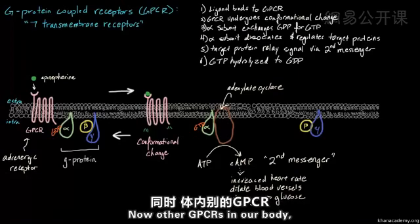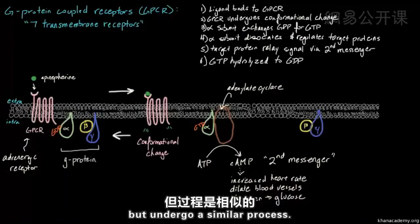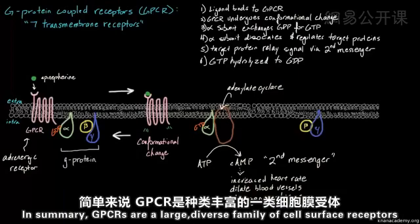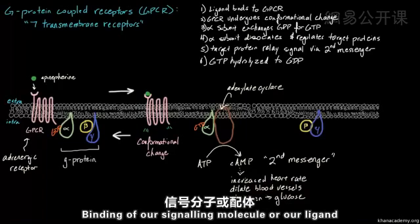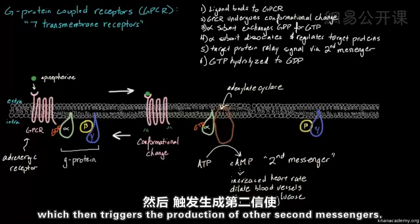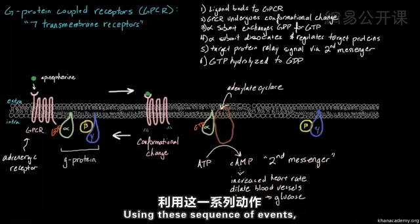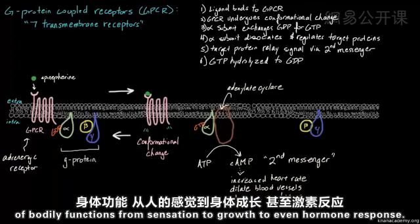Other GPCRs in our body — the other 1,000 or so — are going to do other things but undergo a similar process. In summary, GPCRs are a large, diverse family of cell surface receptors that respond to many different external signals. Binding of a signaling molecule to our GPCR results in G-protein activation, which then triggers the production of second messengers. Using this sequence of events, GPCRs can regulate an incredible range of bodily functions from sensation to growth to hormone response.